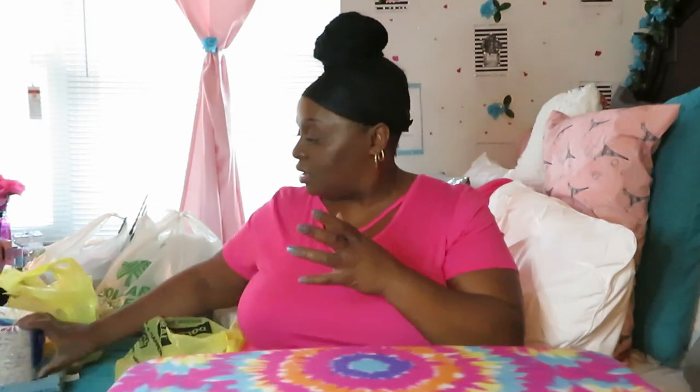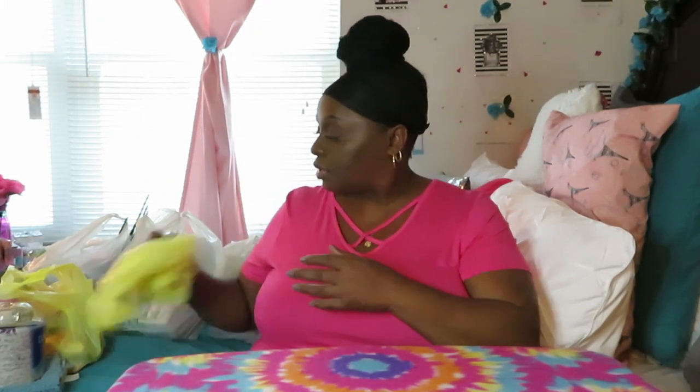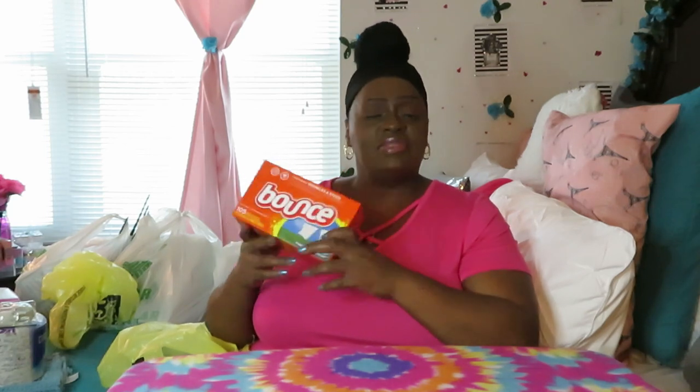I got 150 Dixie plates — pretty good deal. I also got some Dollar General brand allergy medicine for my daughter, and that was only three dollars. I picked up the Air Wick with essential oils, which are regularly priced at five dollars, but we had a two-dollar-off digital coupon so I got those for three bucks. I also got some Bounce dryer sheets, regularly five dollars, two-dollar digital coupon, so I got those for three dollars too.